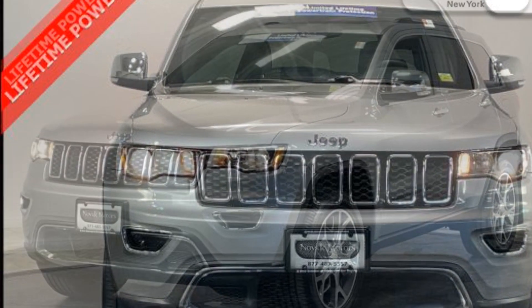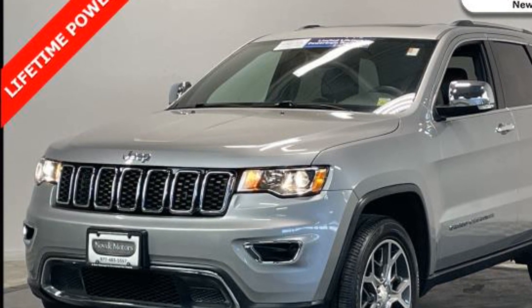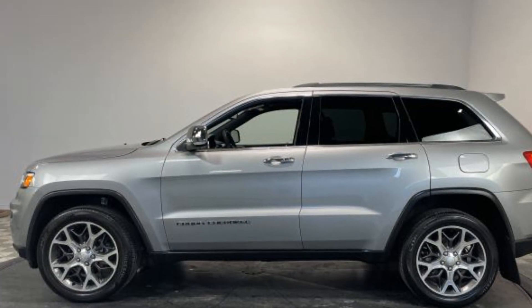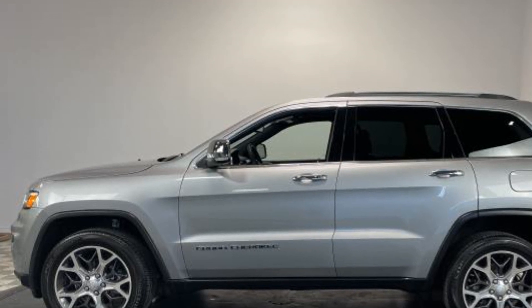You'll also get side view mirrors with turn signals, Wi-Fi hotspot, satellite radio, navigation, multi-zone air conditioning, four-wheel drive, blind spot monitor, and parking aid sensor.